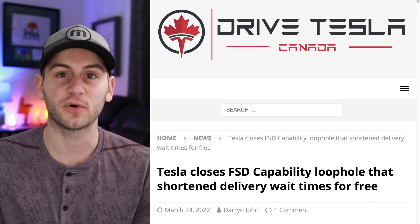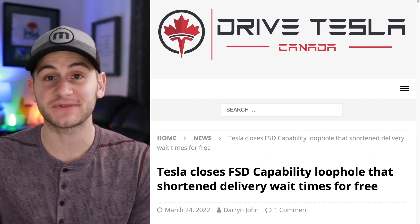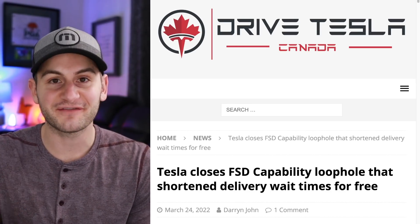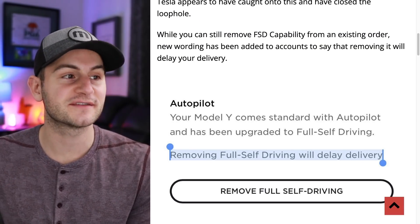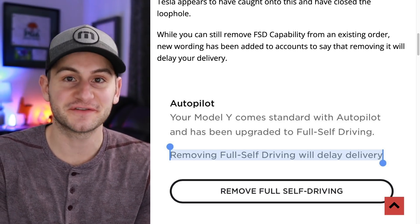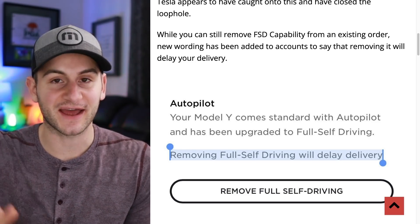Tesla is closing a loophole. Originally, you could add FSD to your order and that would result in getting your Tesla delivery much sooner — sometimes three to seven months sooner. What people started to do was add FSD and then remove it before delivery. Tesla caught on, so that loophole has been removed. New wording now says removing FSD will delay delivery. If you add FSD and keep it, you'll still get your delivery sooner, but those who were adding and then removing it will no longer benefit — delivery will be pushed back as it should.